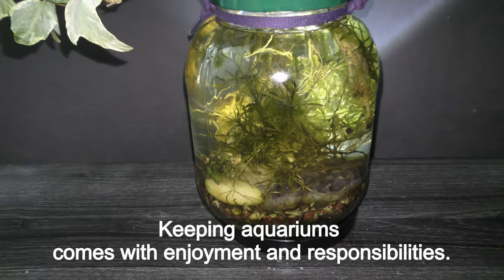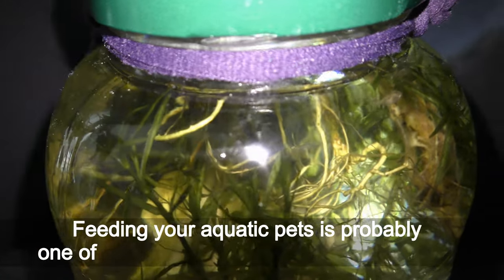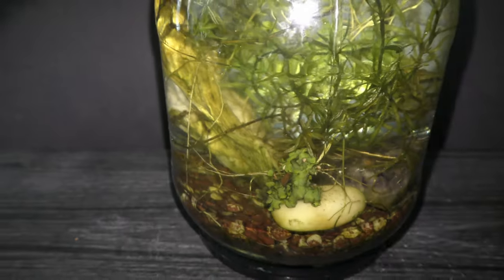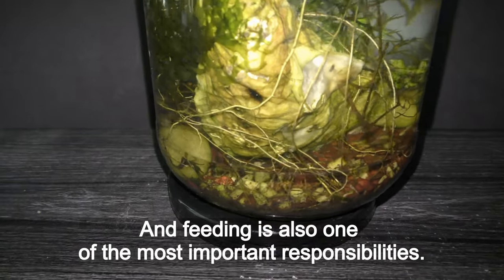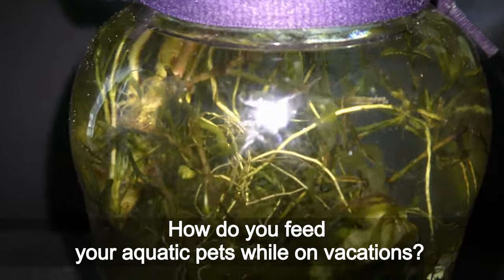Keeping aquariums comes with enjoyment and responsibilities. Feeding your aquatic pets is probably one of the most enjoyable parts of this hobby, and feeding is also one of the most important responsibilities. How do you feed your aquatic pets while on vacation?